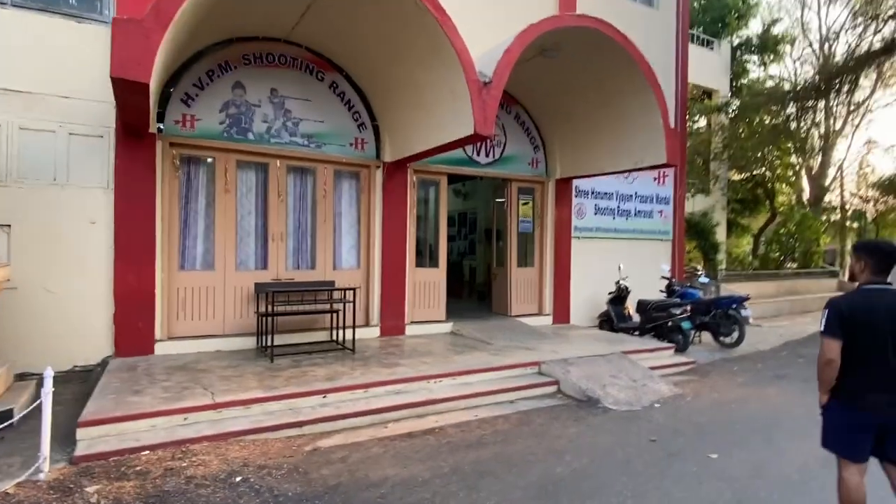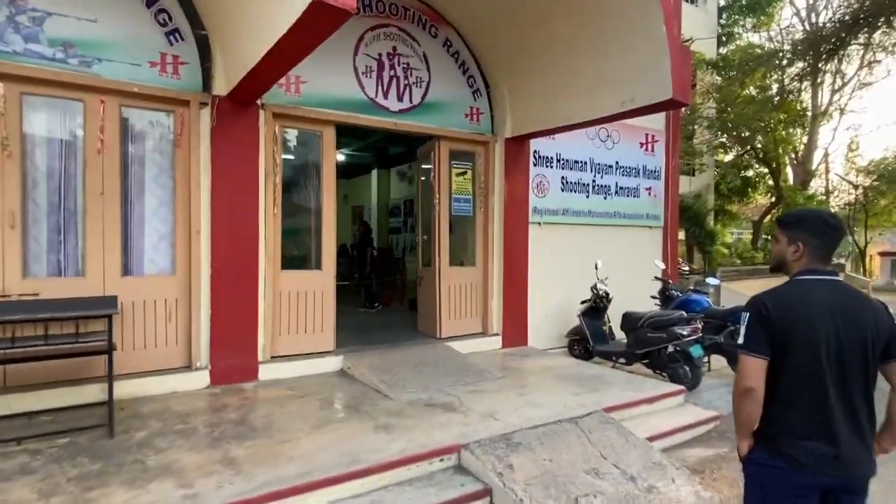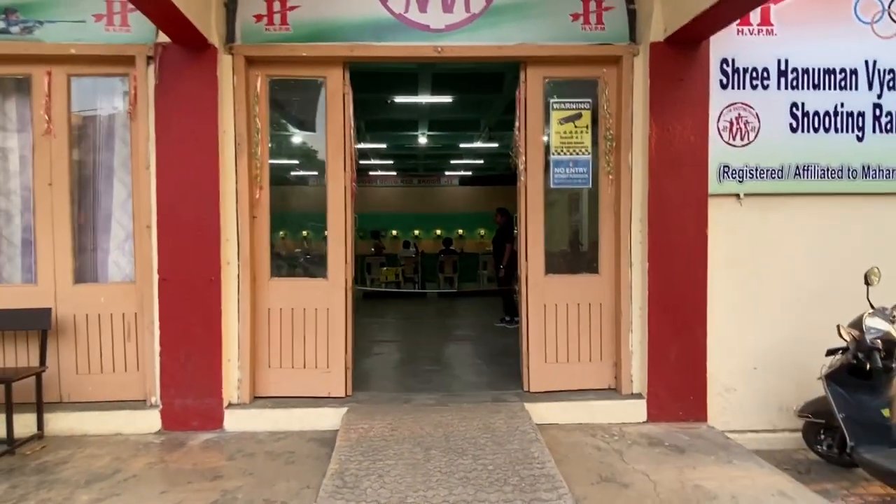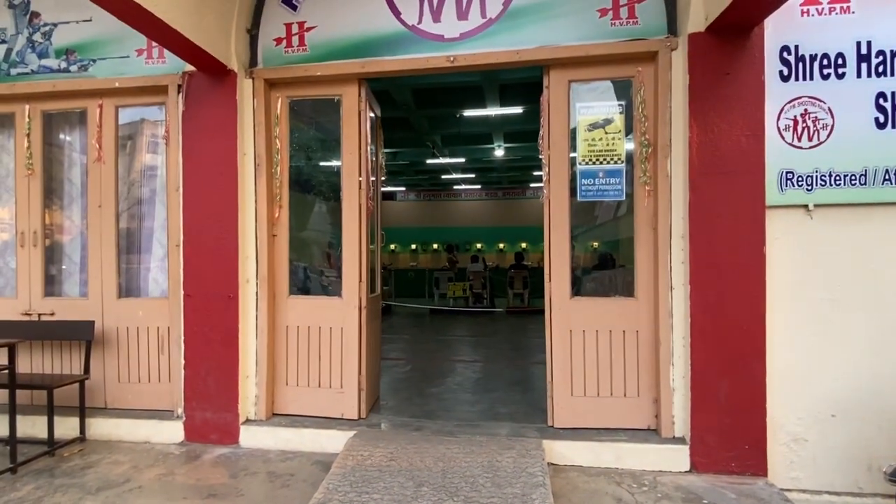Here you can see a shooting academy, and all the shooting practices are going on here.